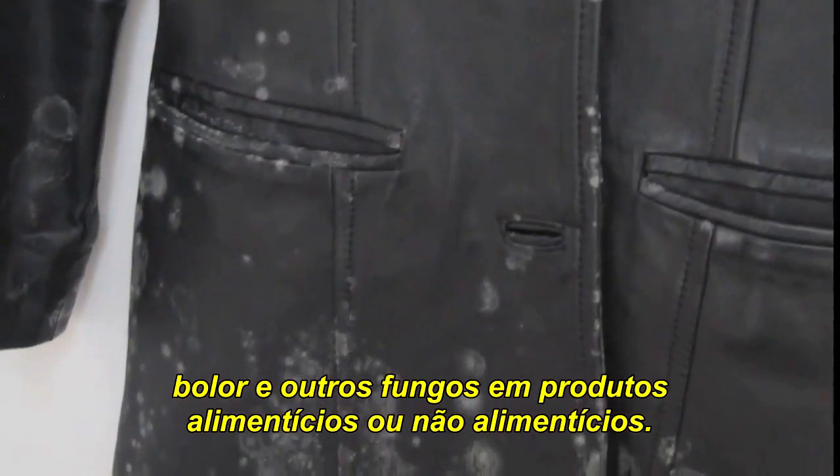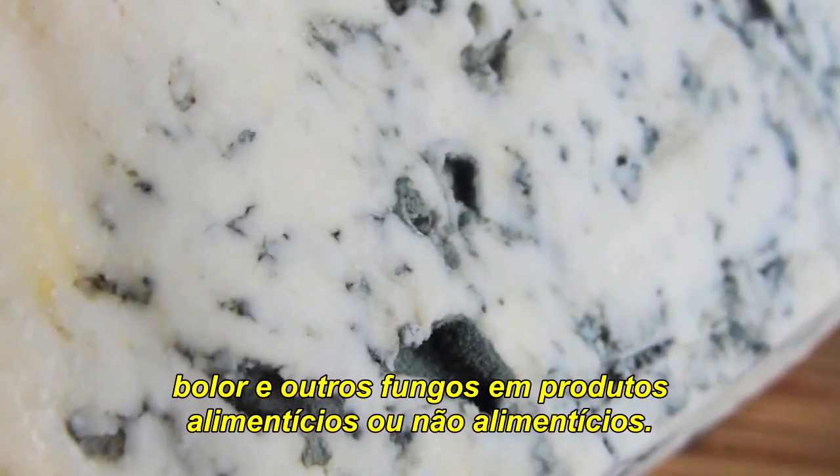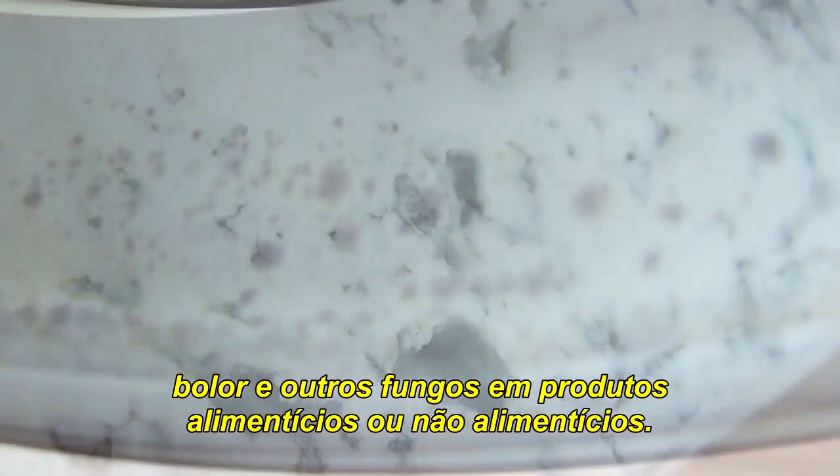D2P can also reduce the growth of mildew, mould and other fungi such as M. piriformis and P. rocaforte on food and non-food products.